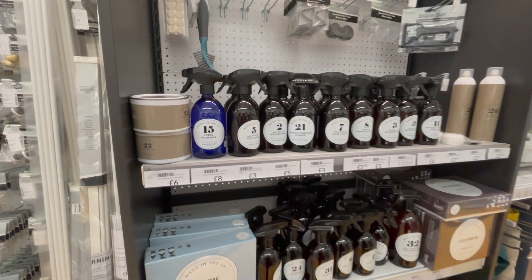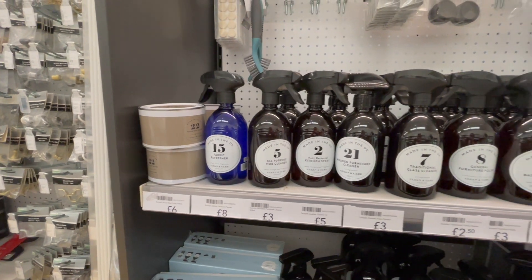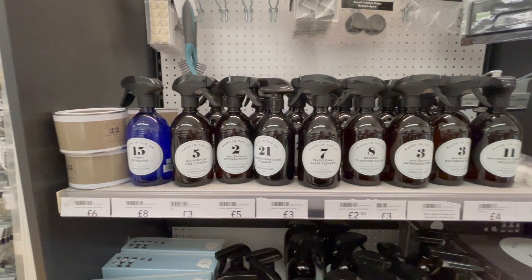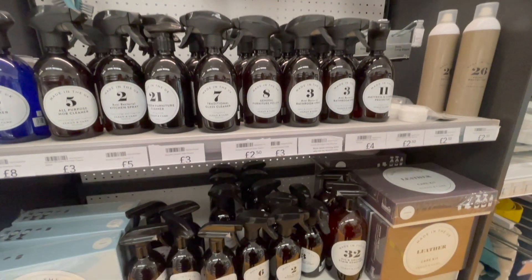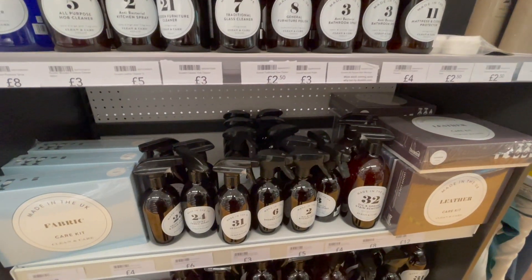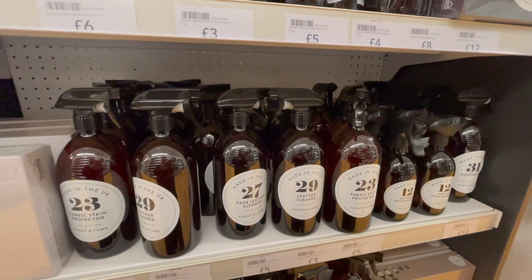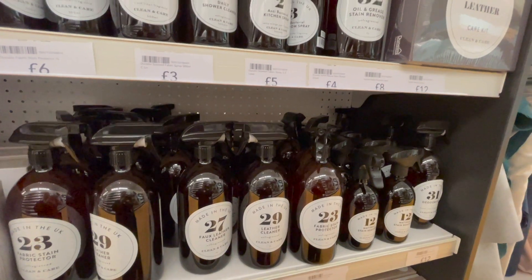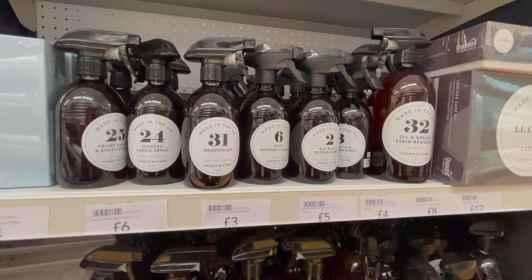I've spotted these so many times when I've been in here before — spoiler alert, I did end up picking one up. They have this range of cleaning products: literally everything — general cleaning products, stain removers, deodorizers, fabric kits, leather kits and stuff like that. The bottles are so nice and the branding is really cute.